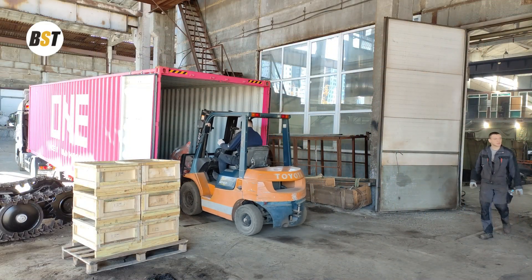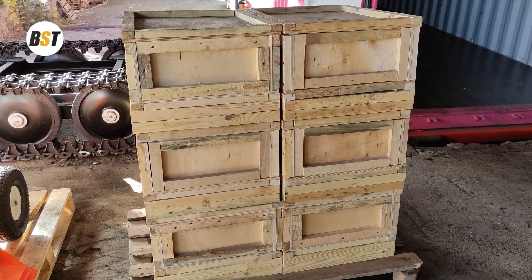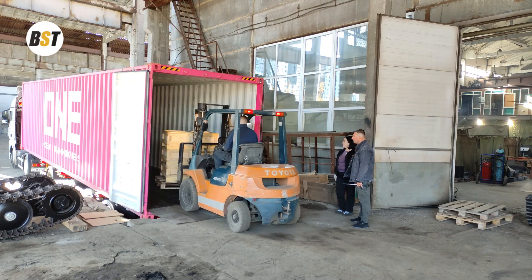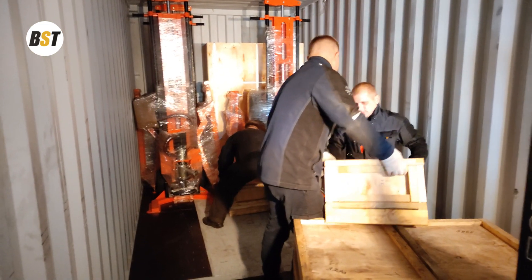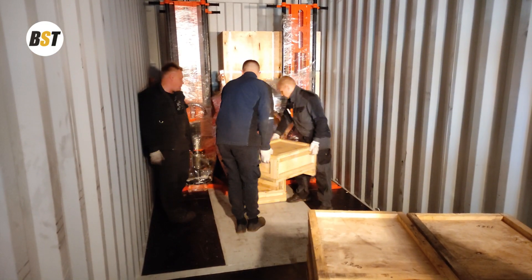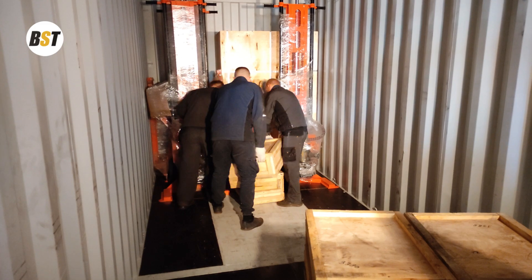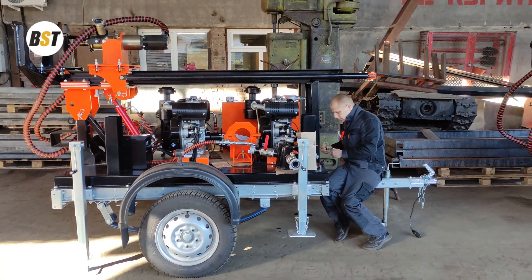Everything will be included as a complete package. The second 40-feet container will include also three models of GBU-15L to be used for geological exploration, specifically for core drilling. Based on BST experience in Côte d'Ivoire, there is a very high demand for geological exploration.